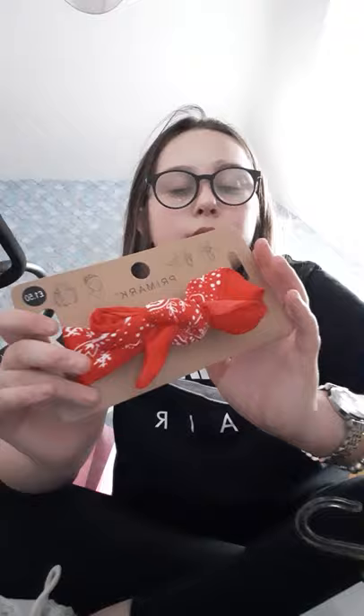I also got this cute little bandana for my hair if I want to go out. It kind of reminds me of Marilyn Monroe, and it also reminds me of the LOL dolls. I had one of these before but it was pink. That one's cute — it was £1.50.